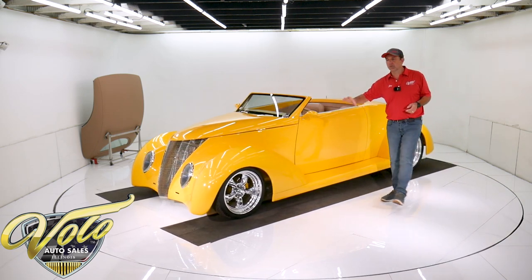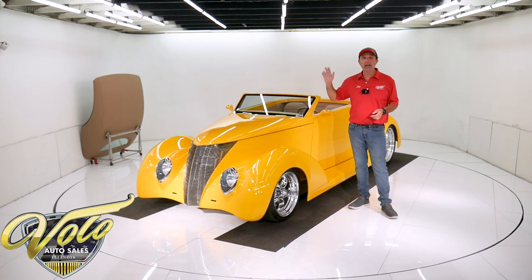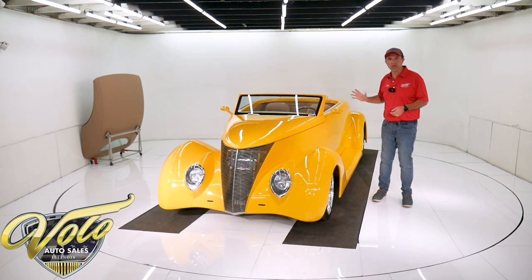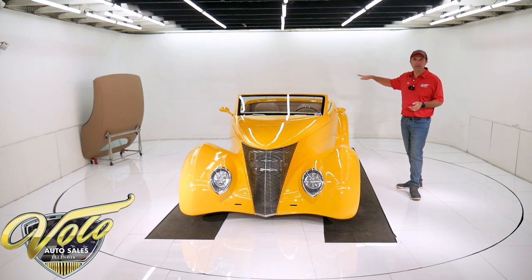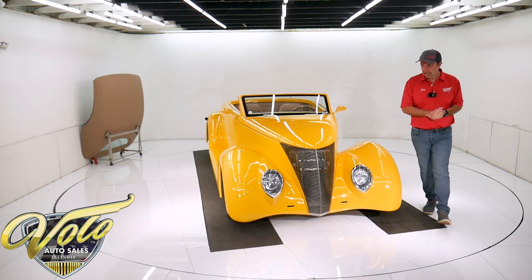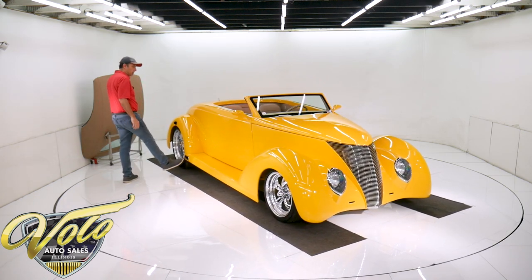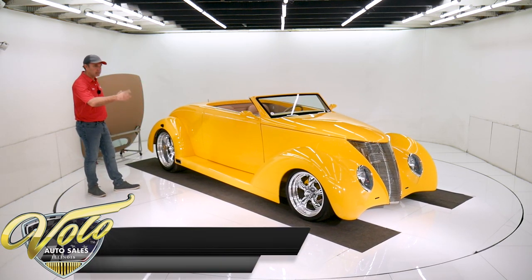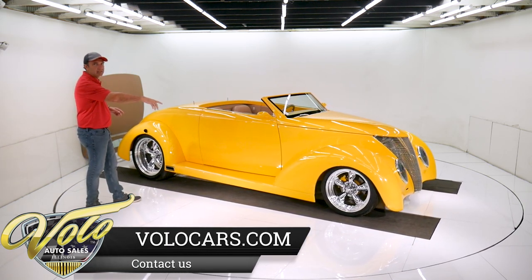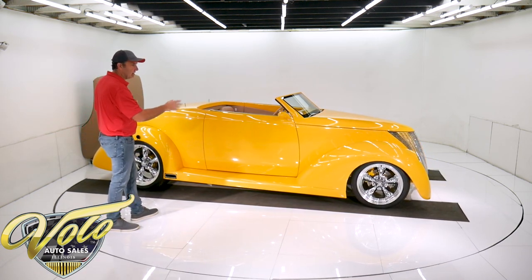Mustang II front end with tubular control arms and rack and pinion steering. It's got polished coil-over adjustable gas shocks at all four corners front and back. It's a four-link suspension in the back with tubular control arms. There's a nice custom exhaust system — I think they're Flowmaster mufflers — and it actually comes out right through the running board, which you'll hear in a minute when we start it up. Disc brakes at all four wheels; that whole system's new. Stainless hoses in front, all new brake lines, and it has an emergency brake system with discs at all four corners.